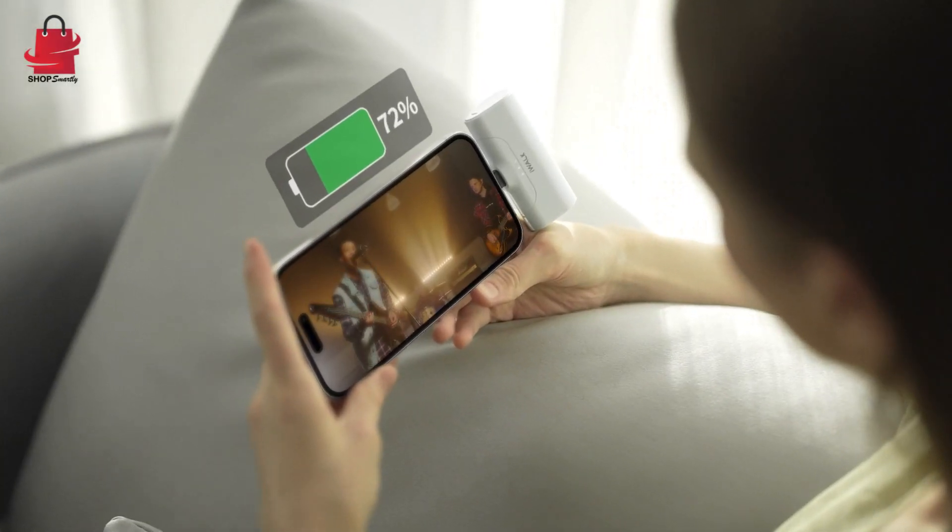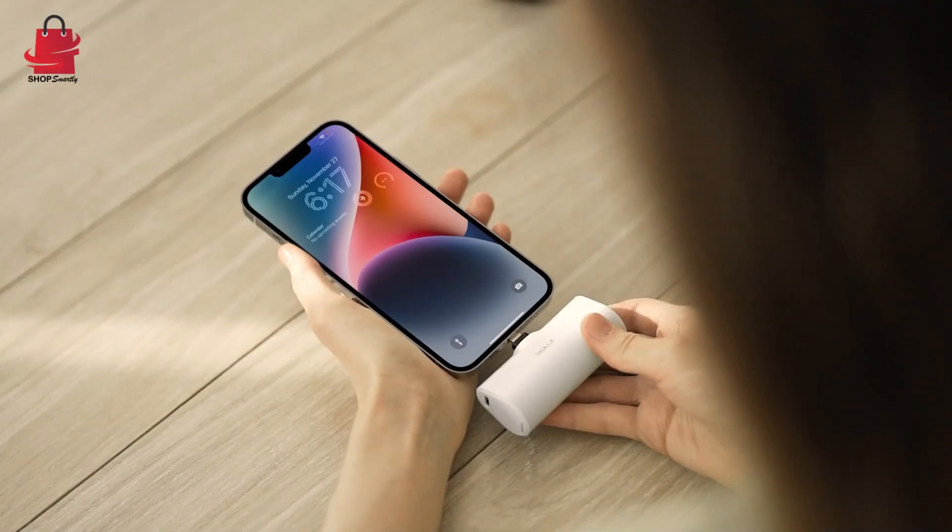You will get: 1x power bank, 1x USB-C cable, 1x manual.